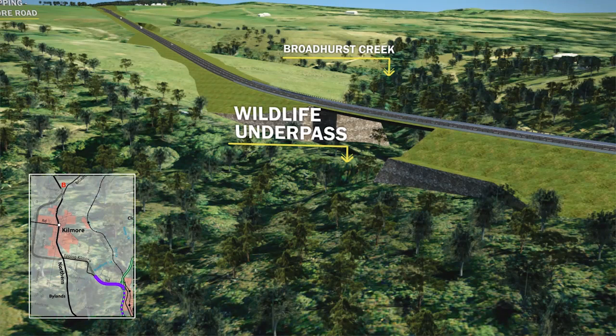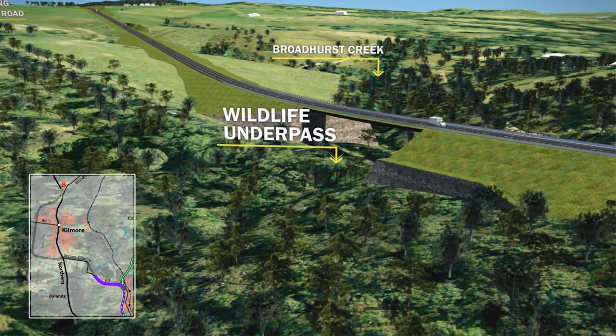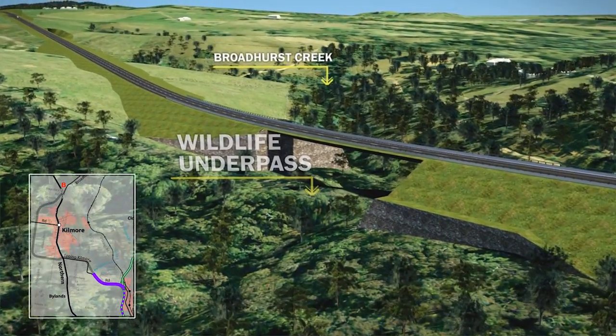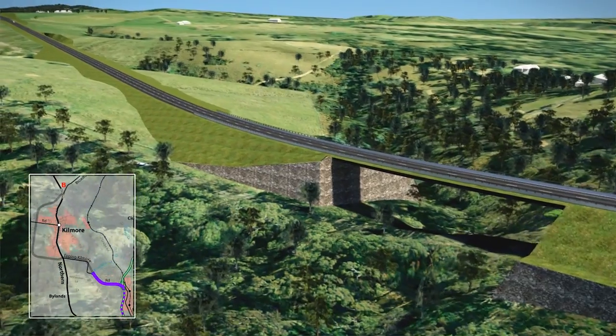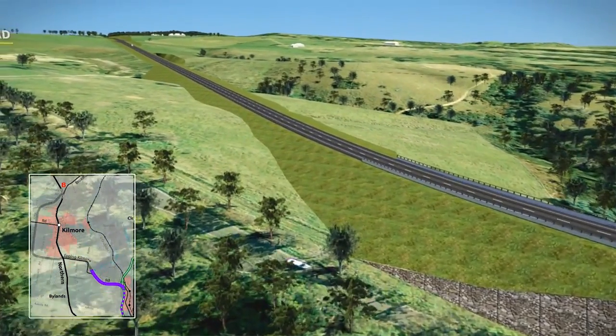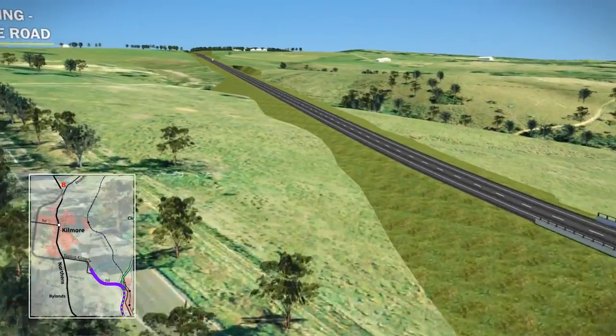This would also provide a wildlife underpass for animals moving along Broadhurst Creek. The existing road would be retained as a local access road. After crossing Broadhurst Creek, the bypass heads in a northerly direction across the valley to take advantage of gentler natural landform and remove two sharp 90-degree bends in the existing Epping-Kilmore Road.